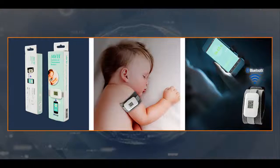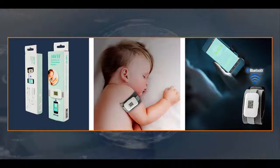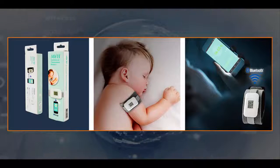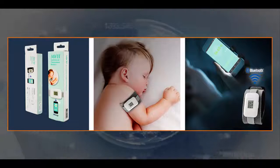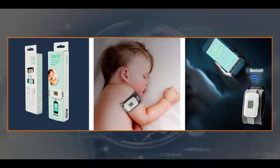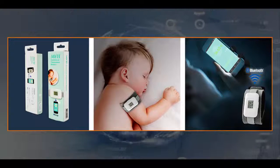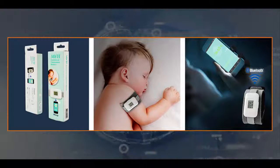Made from medical-grade polyester fiber to reduce the chance of skin irritations, the temperature monitor band is comfortable to wear, and has an adjustable velcro strap to fit upper arms between 4.7 to 7.8 inches in girth, so it is ideal for babies between the ages of 6 months and 3 years.